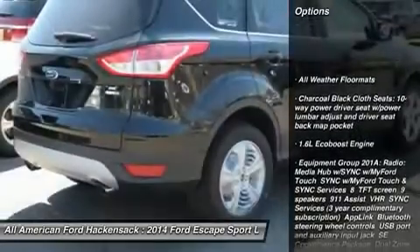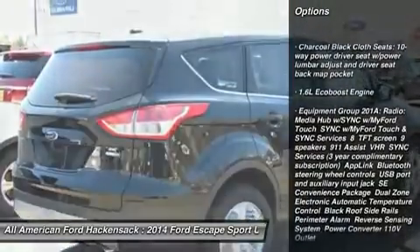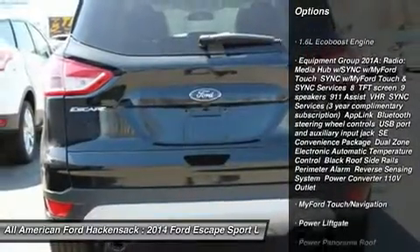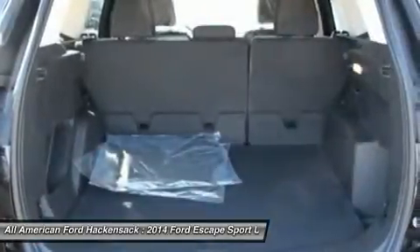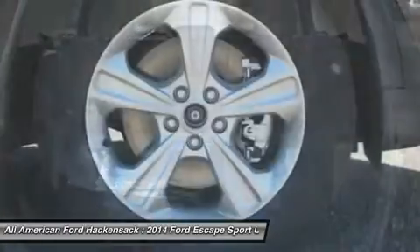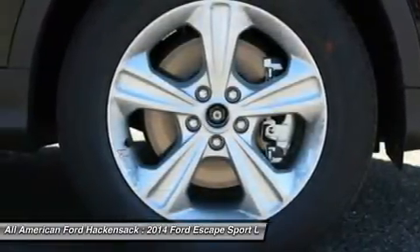Power liftgate, steering wheel audio controls, anti-lock braking system, air conditioning, power steering, adjustable steering wheel, four-wheel disc brakes, keyless entry, aluminum wheels, cruise control.